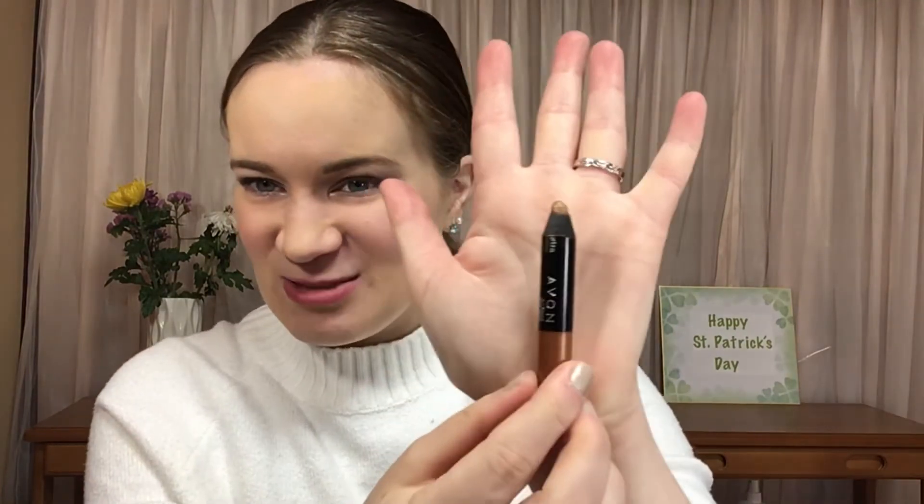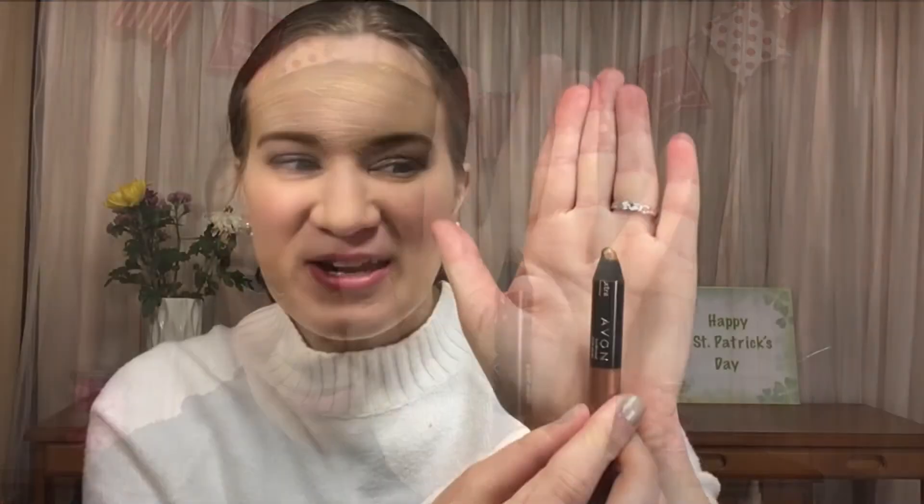Next up I have this cream shadow stick from Avon. I have been using the heck out of this — I think I've pretty much used it every single day since my last update, with the exception of today. Today was the first day I took a break from this. I was really trying to get this done. And this is what we're looking like. I think I may have sharpened it twice since my last update. It's getting there — there's definitely progress, it's just very slow going.